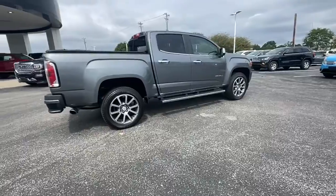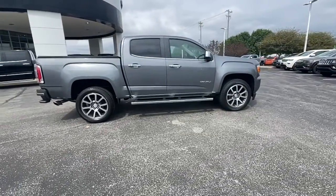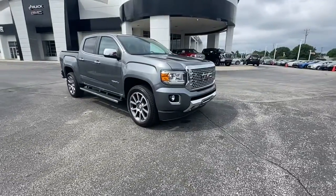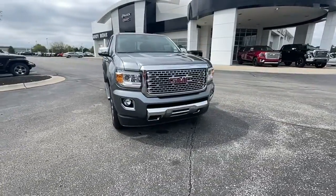These are just some of the great options this vehicle comes with: navigation system, chrome wheels, electronic stability control, Bluetooth, leather seats, trip computer, power.